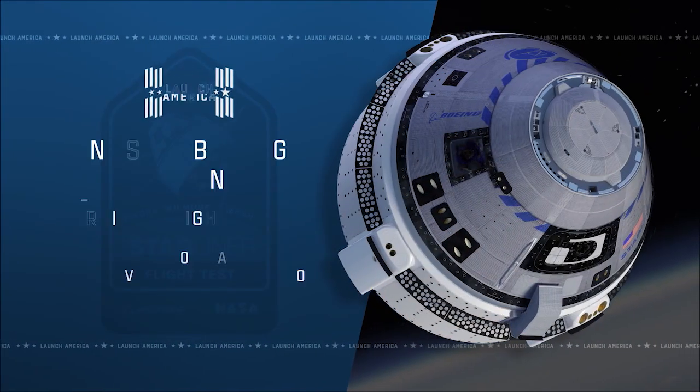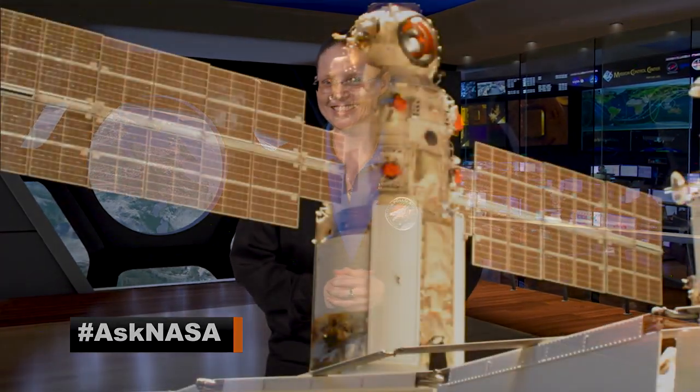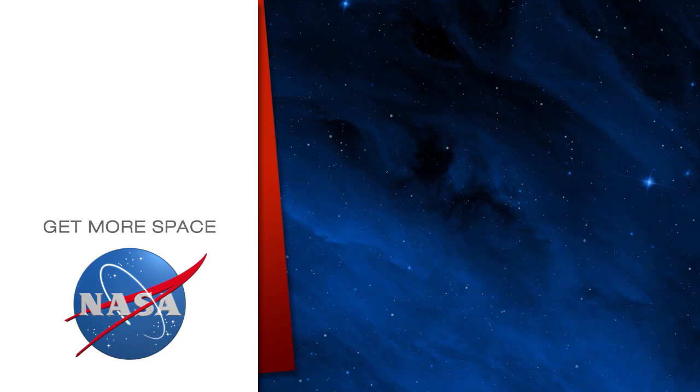Coverage of the Boeing Orbital Flight Test 2 mission, from launch to hatch opening, will air live on NASA Television, the NASA app, and the agency's website. Be sure to join us and cheer Rosie and the Starliner on. And that's Space to Ground for this week. Thank you for watching. We'll see you next week. Subscribe for more space.